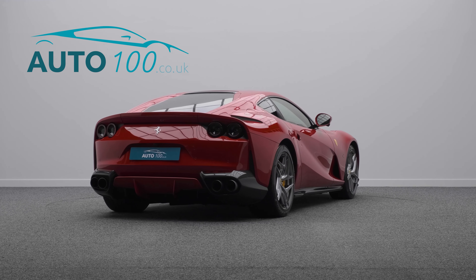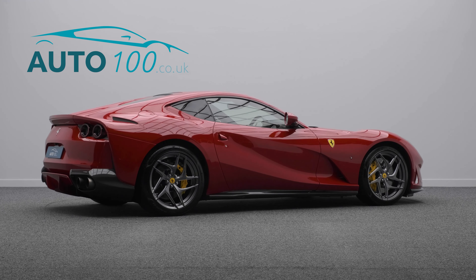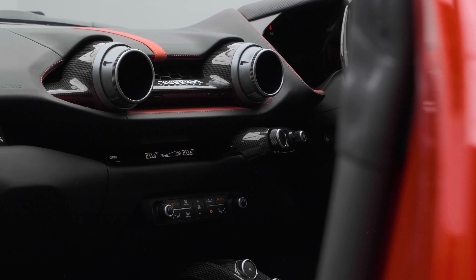This car has had one owner from new, low mileage, and full Ferrari main dealer service history with the remaining balance of a seven-year service plan.